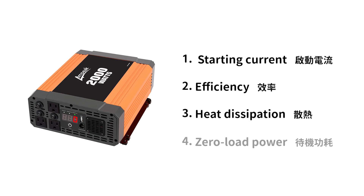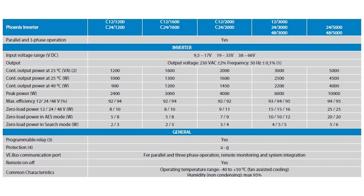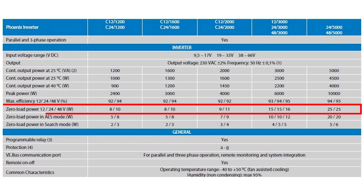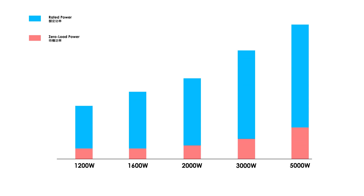Point 4: Zero load power. The inverter has a loss of conversion efficiency and also has loss during standby. With the increase of wattage, standby power consumption will also increase proportionally. That is to say, if a high-wattage inverter is selected according to the starting current requirements of the appliance, even if a low wattage is usually used, there will still be a high wattage standby loss.